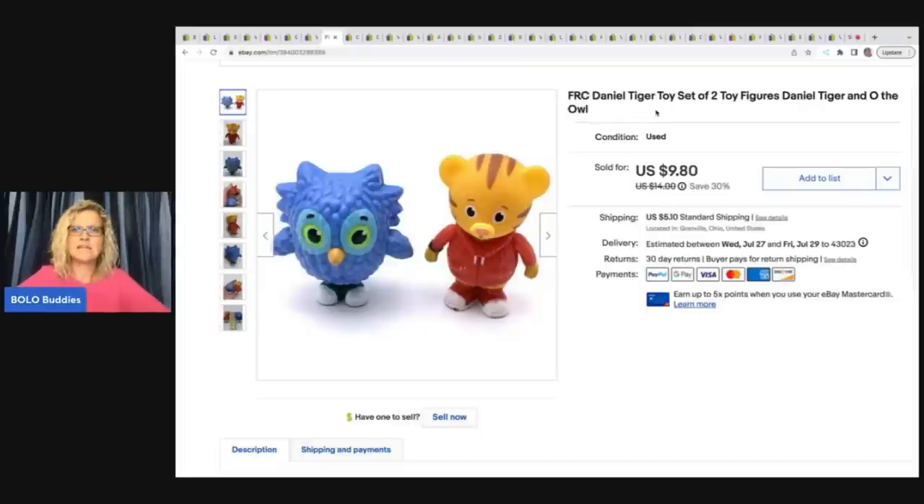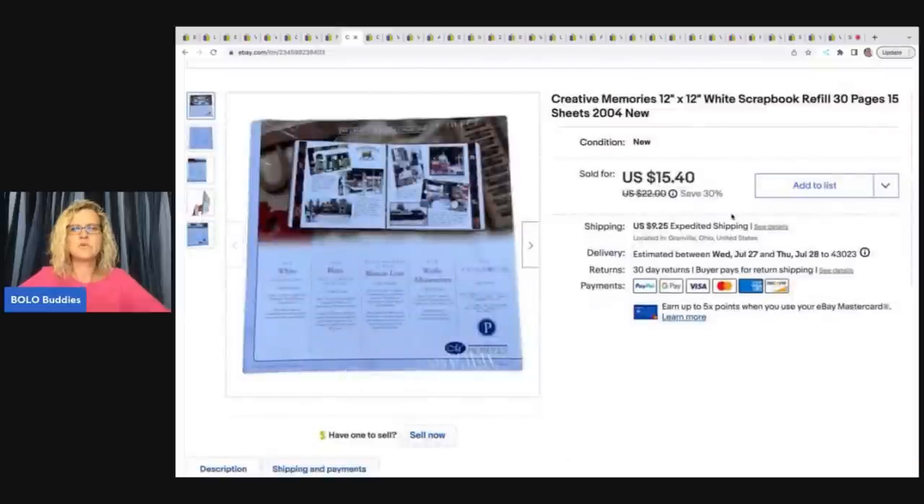This is Daniel Tiger — FRC Daniel Tiger toy set, two figures: the tiger and the owl. I do pretty well with these little figures. I got these at a thrift store for 10 cents and sold them for $8 plus shipping.